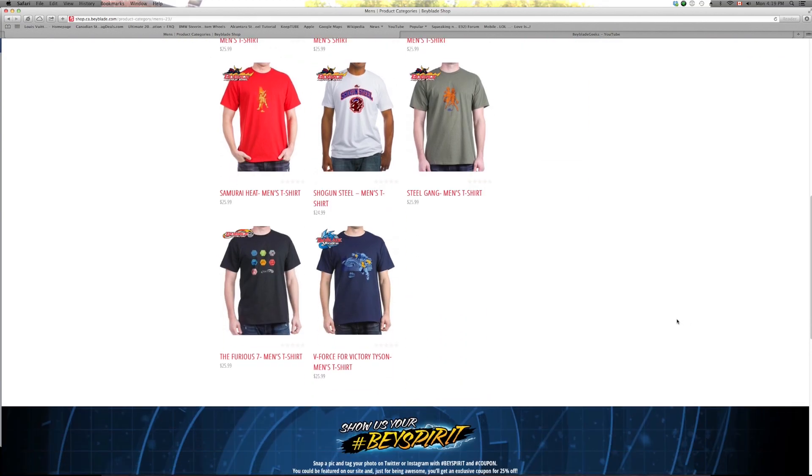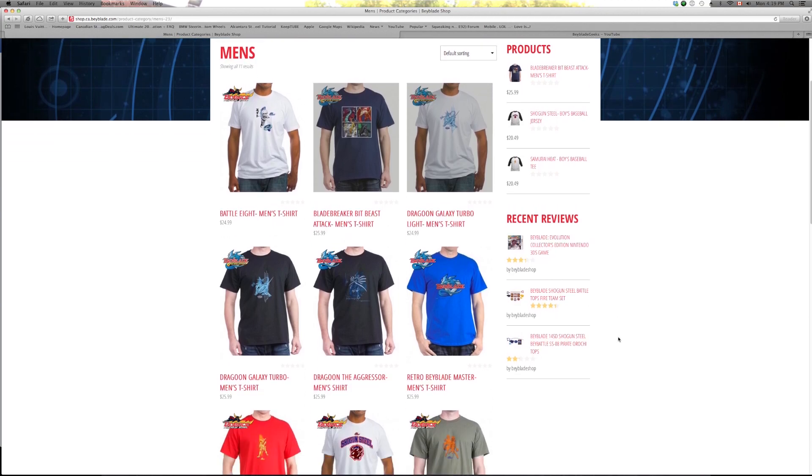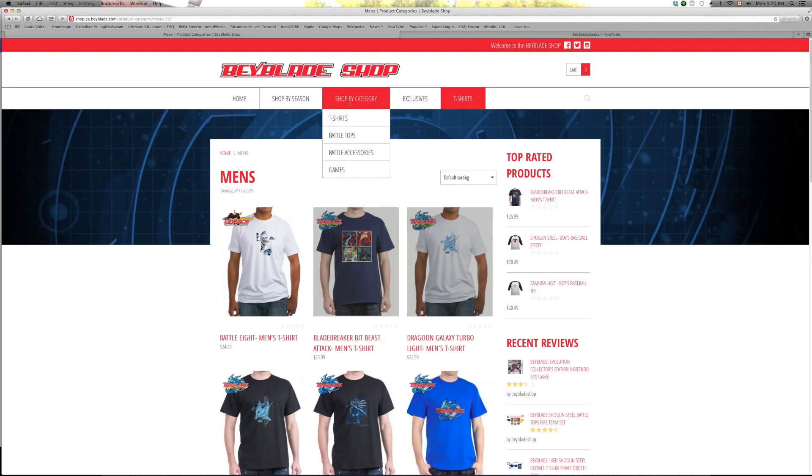So these are all the designs right now. The Furious 7 — that t-shirt looks amazing. Not too bad. Yeah, lots of Dragoon t-shirts on there. That's the classics. Really good.